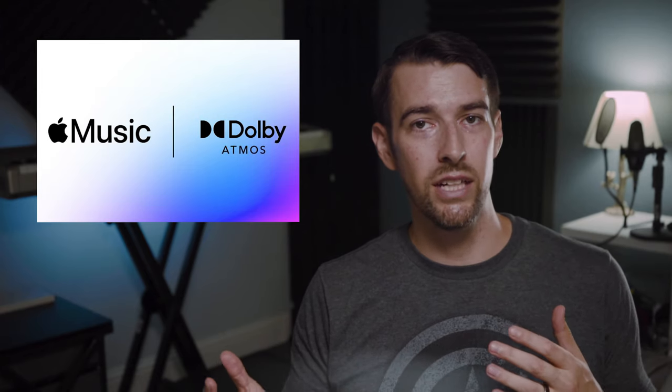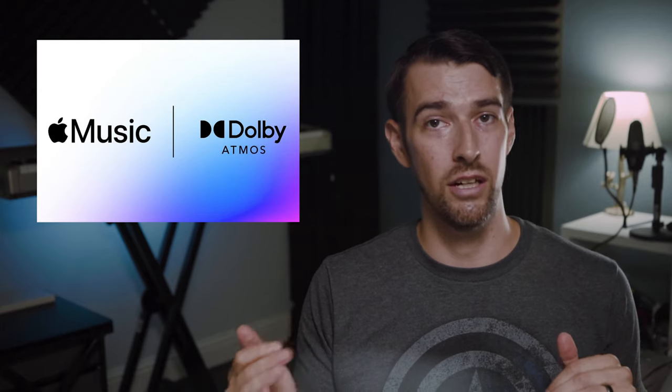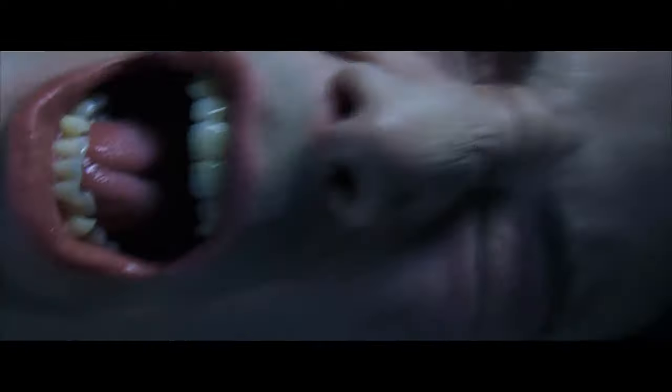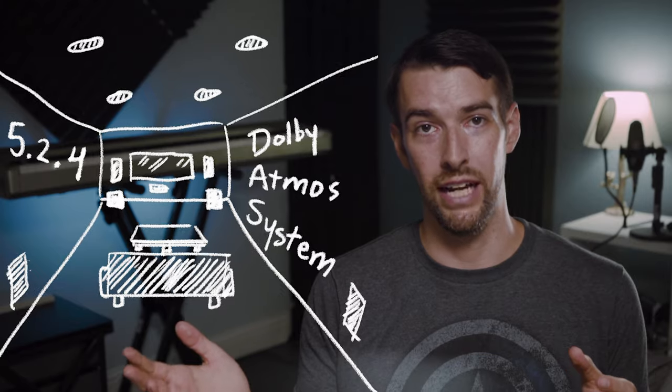The first thing that comes to mind when I hear the words Dolby Atmos is home theater. So I went out and got a new Apple TV 4K, because I wanted to experience the best possible version of Spatial Audio, hooked up directly to my AVR — a Marantz SR7015, which is known for its musicality. Combined with my 5.2.4 Atmos speaker system, I thought this would be the perfect setup to test out Spatial Audio in the big leagues.